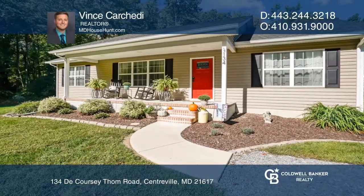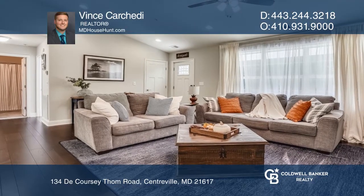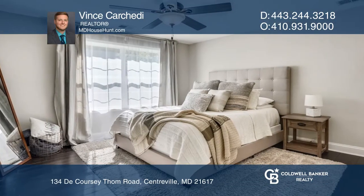Check out this modern three-bedroom, two-bath rancher on 1.5 acres with an open-concept layout. The designer kitchen boasts granite counters, an island, and stainless steel appliances.